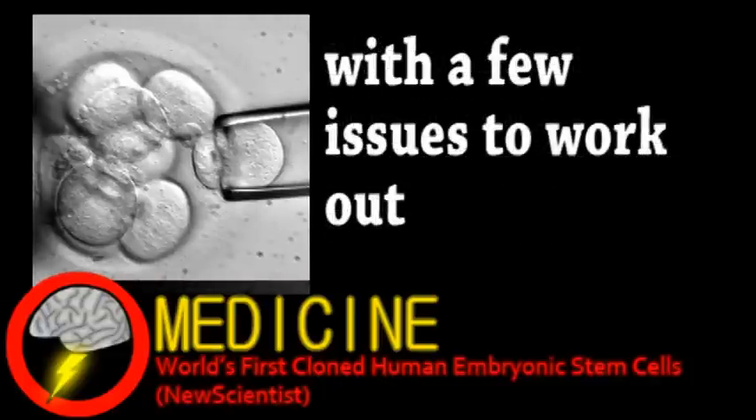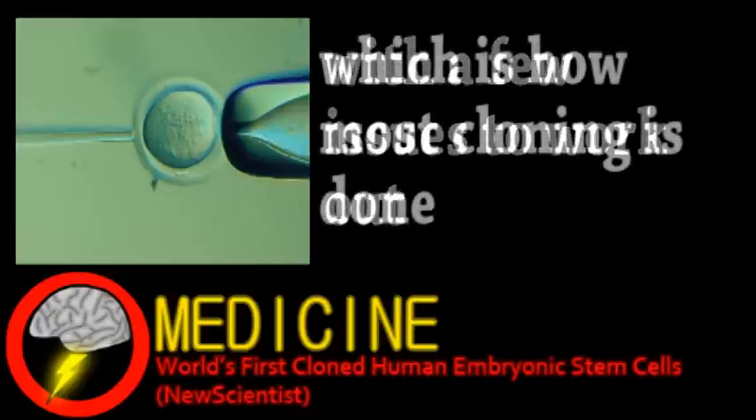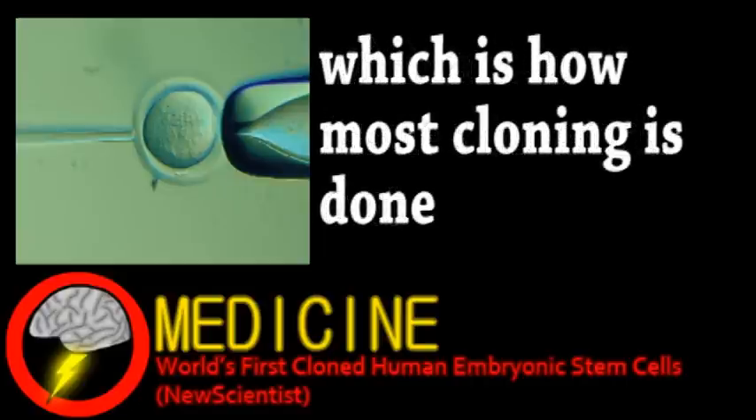Human skin cells were fused with unfertilized egg cells, and when the egg's chromosomes were removed, it started dividing using the skin cells' DNA. Unfortunately, the cloned egg doesn't develop very far, meaning stem cells couldn't be extracted.